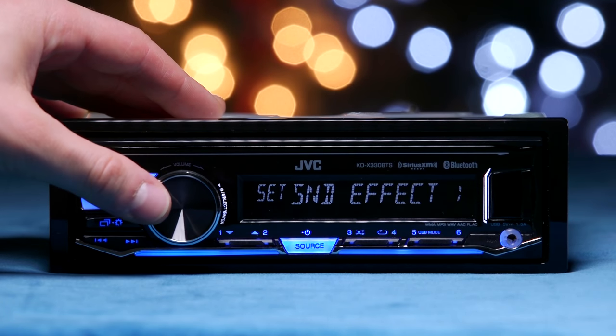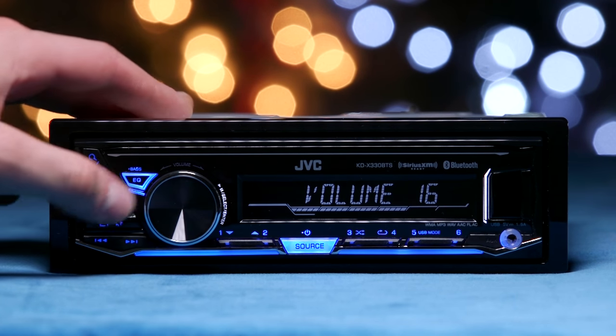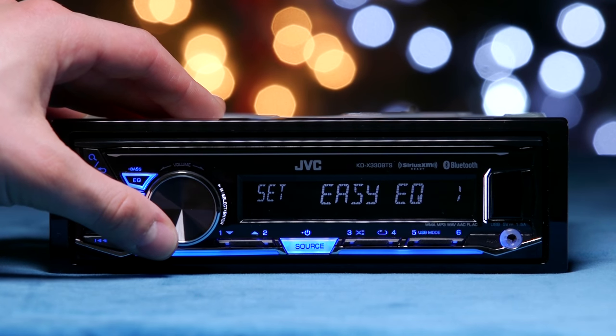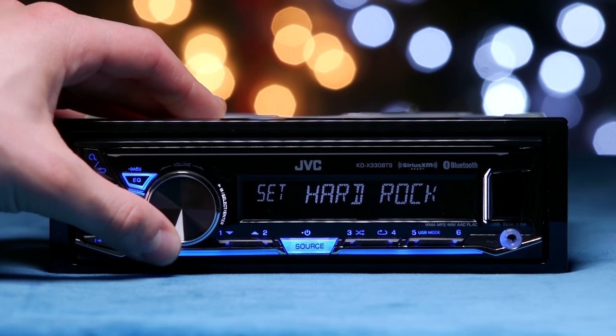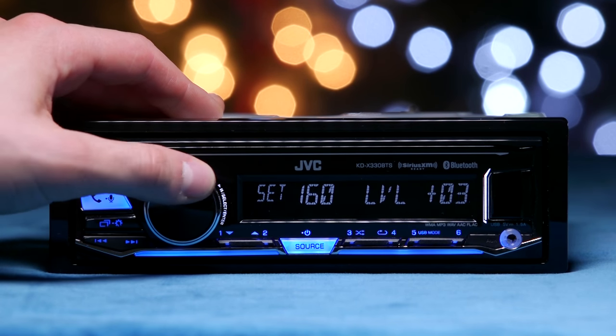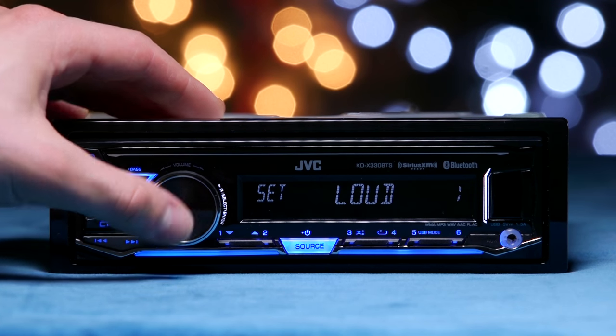The KDX330 BTS has surprisingly awesome audio customization options. To access the radio settings, hold down the menu button. You can set the 13-band EQ by choosing a preset or creating your own using EZ EQ and Pro EQ. For effects, you can add bass boost or loudness.